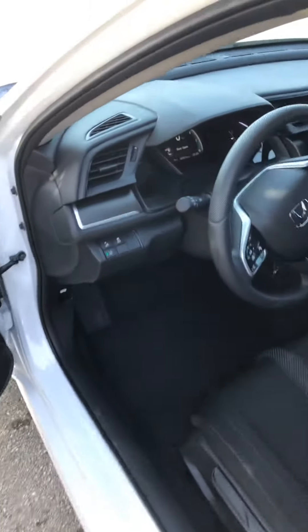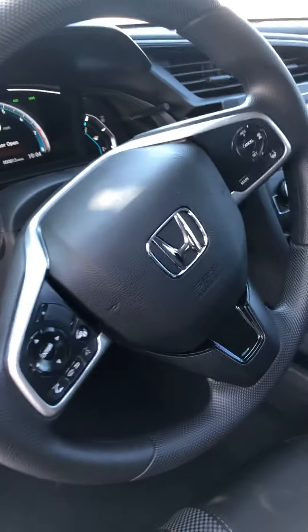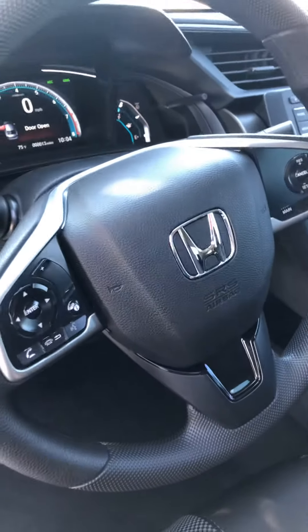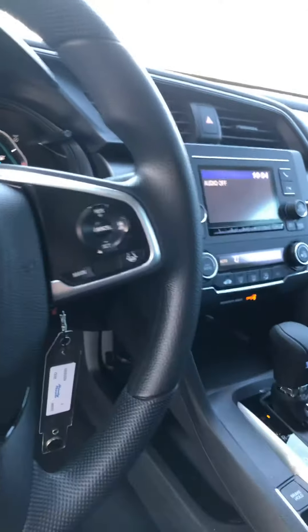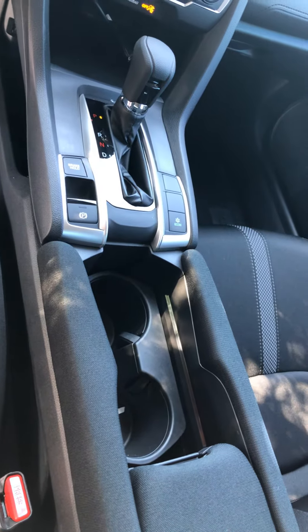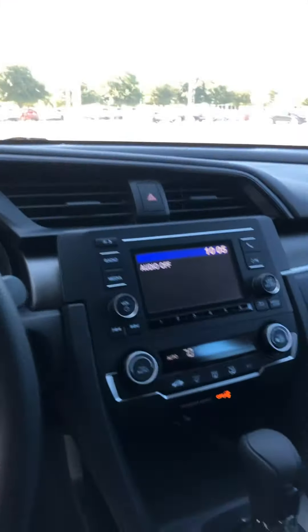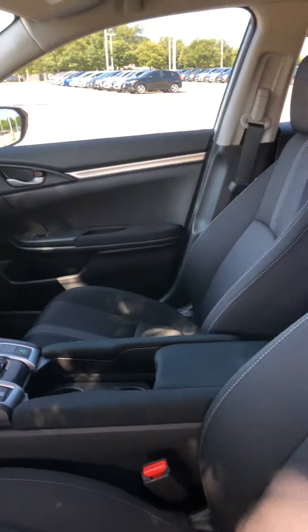Looking at the inside, there's a button for all the Honda Sensing. You have controls for audio, making phone calls, and steering wheel controls for the adaptive cruise control and lane-keeping systems. If you look at the center console, there is an electronic parking brake along with a climate control and of course Bluetooth and backup camera. This is the white exterior with black interior.